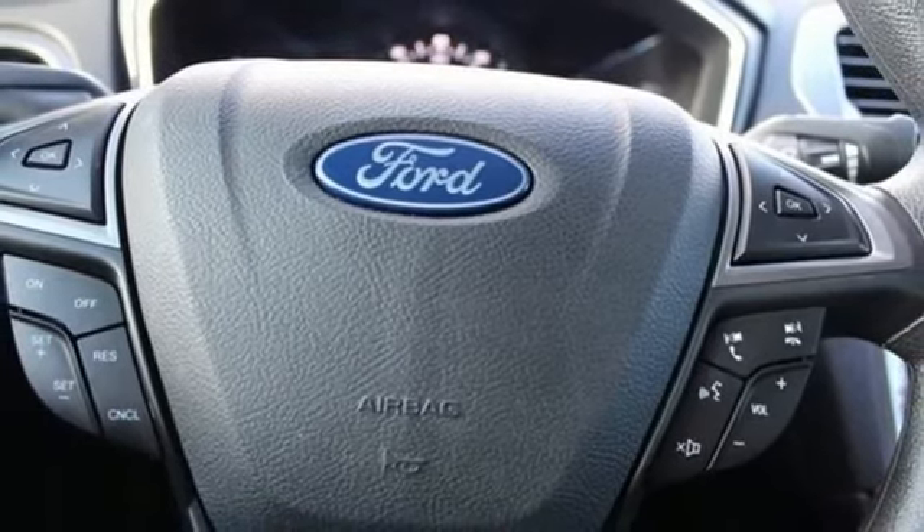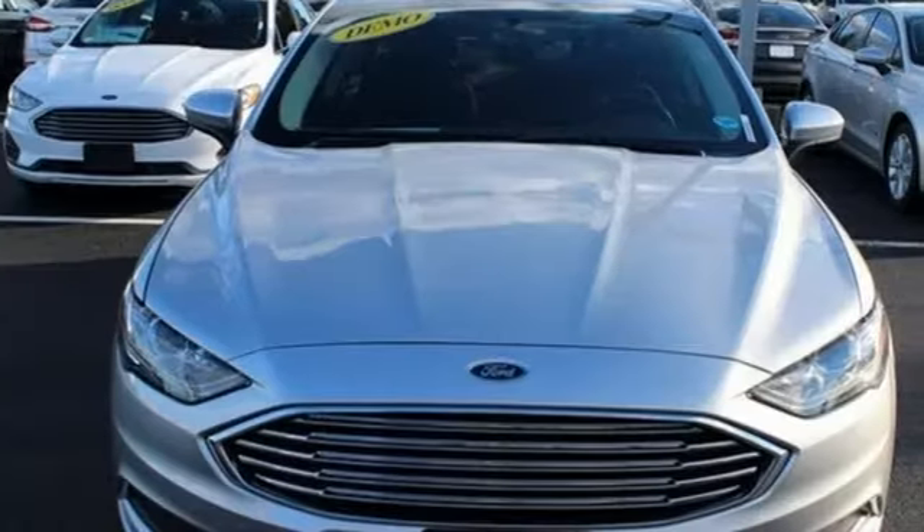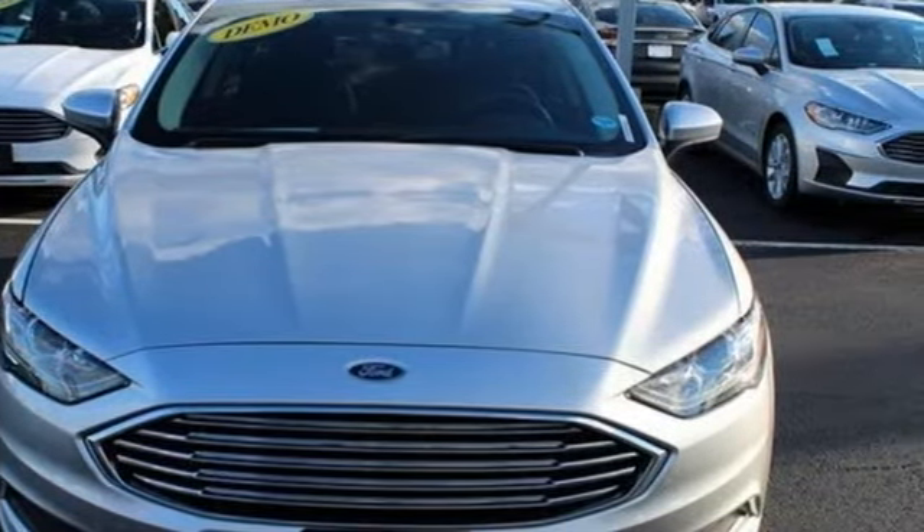Every generation has its Ford. This one's yours. You need to drive it to believe it — see it for yourself today.